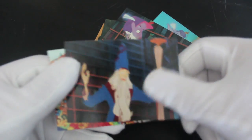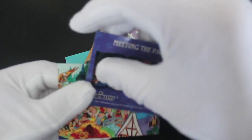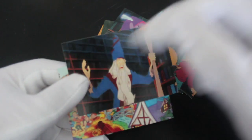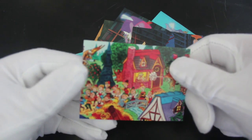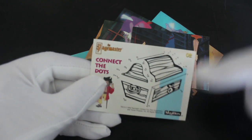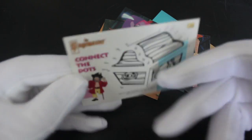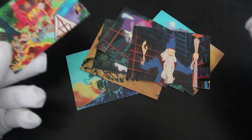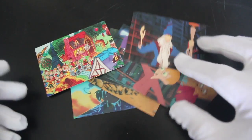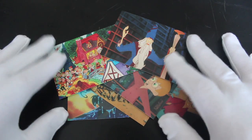I'll trade you — I don't know — an A-Team card or something, whatever you've got. Yeah, let's do some trading! 'Meeting the Page Master' — yeah — and then you've got a picture there, I don't know what that is. 'Connect the Dots' — I wonder what that is. Oh dear. Yeah, well, that's the Page Master.